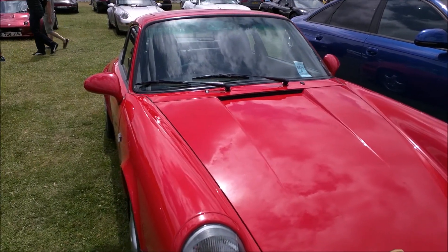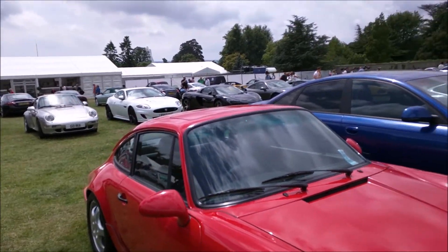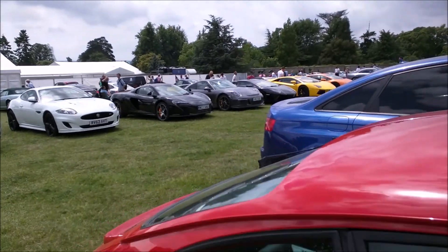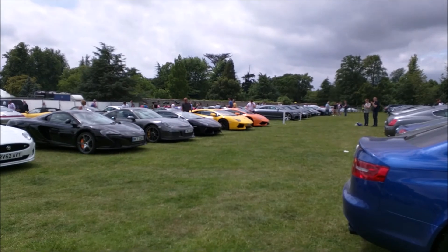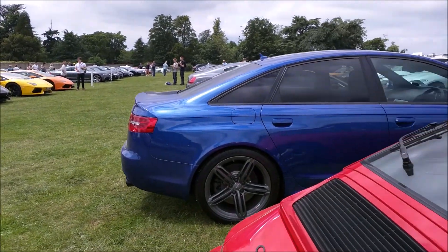Hi guys, I'm at the Goodwood Festival of Speed spear yard and I've actually spotted something here. I've found a huge park of supercars. You can see three Lambos in there, but what I'm going to show in this video is completely different Lambos — and it's really exclusive.